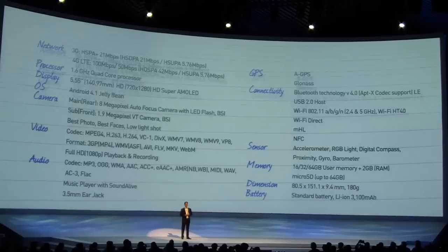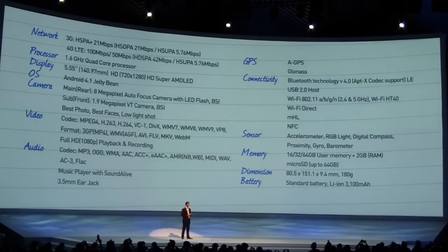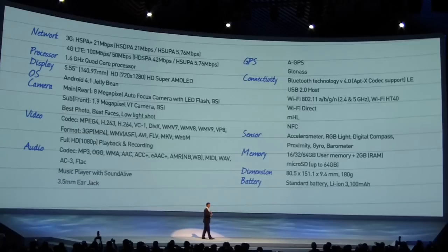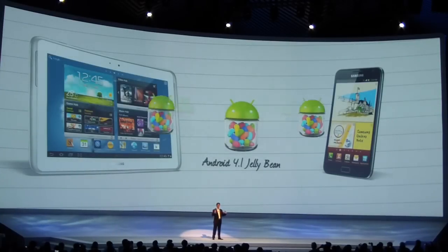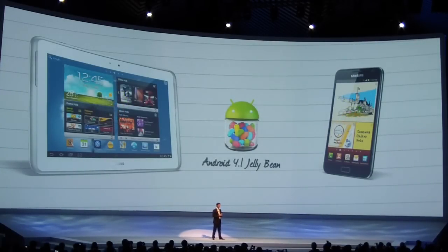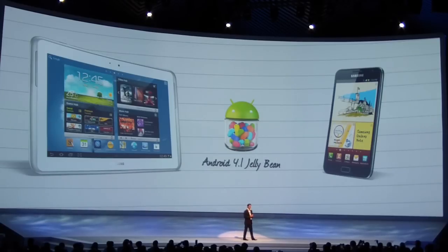You will see some of the specifications here behind me. Galaxy Note 2 will be shipped with the latest version of Android 4.1, also known as Jelly Bean. We're going to continue to provide support to all our valued customers who bought the Galaxy S3, the Galaxy Note, and the Galaxy Note 10.1. They will receive an update to Jelly Bean very soon, and when those updates happen, you'll be able to synchronize your S-Note data across all these devices.